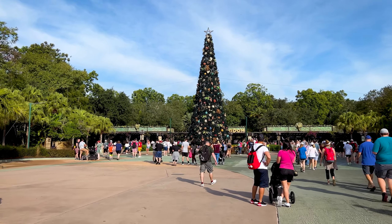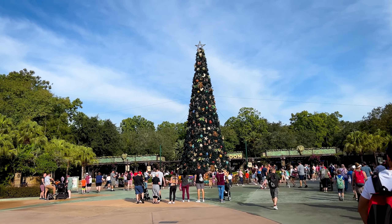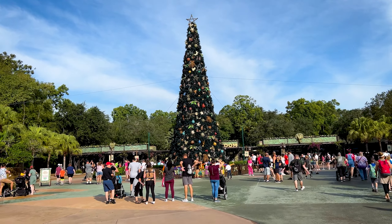The first thing we see is this massive beautiful tree here at the entrance of Animal Kingdom. I think this is actually the only park that has the tree on the outside before we actually go through a turnstile.